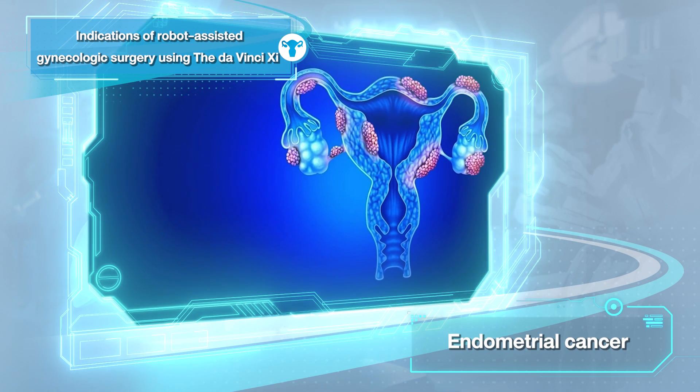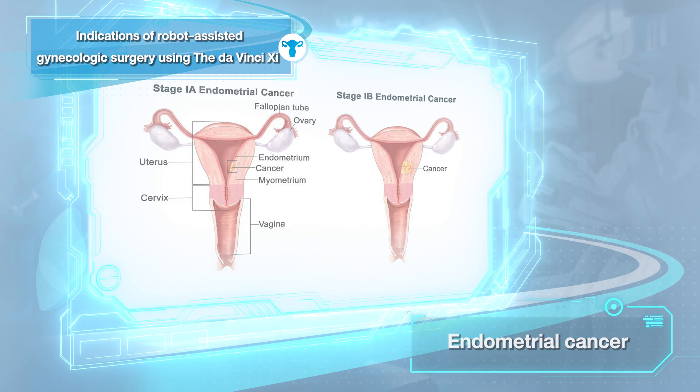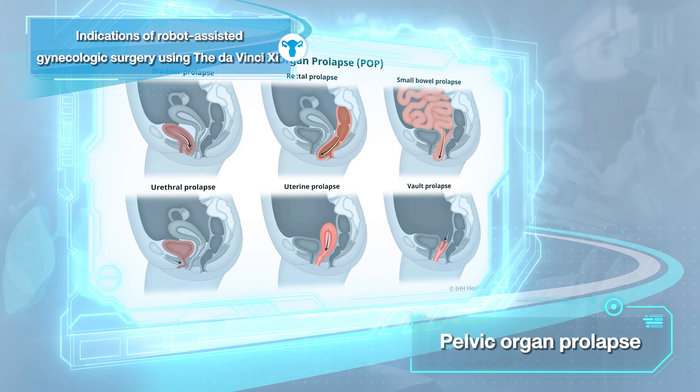Third, cancer case especially for cancer of the endometrium or CA corpus. Finally, pelvic organ prolapse especially like the uterus or vaginal vault prolapse.